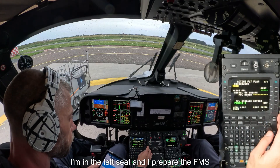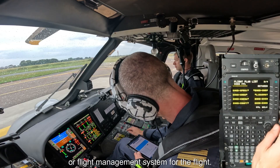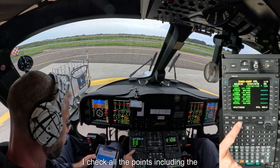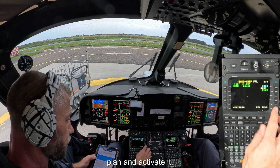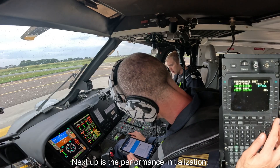I'm in the left seat and I prepare the FMS, or flight management system, for the flight. I've selected the route to our destination which was already in the FMS. I check all the points including the destination, and once satisfied I select the flight plan and activate it. There we go — activated and done.